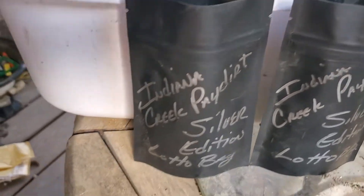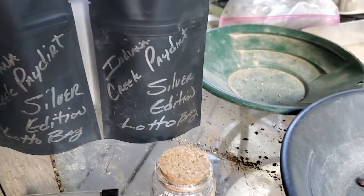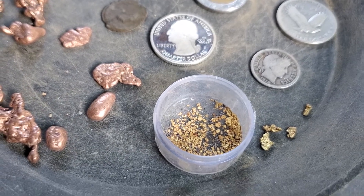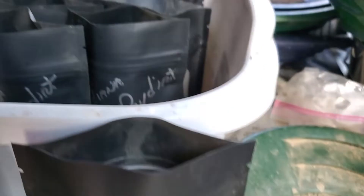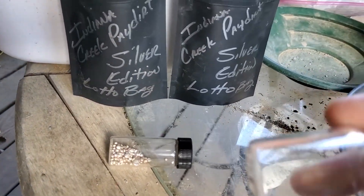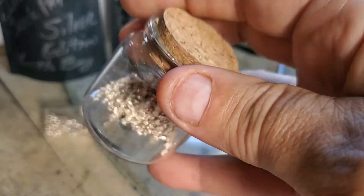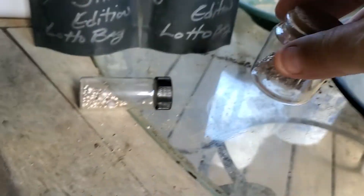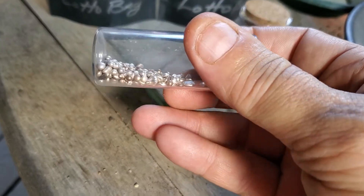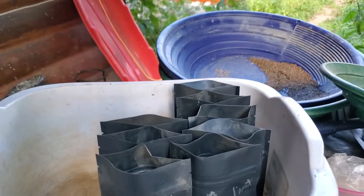There's ten bags here and we'll fill them up as much as we can with material. Each one of these bags is going to have at least a tenth of a gram of gold in them. And there's probably close to an ounce of silver there, that's going to get spread throughout those bags.